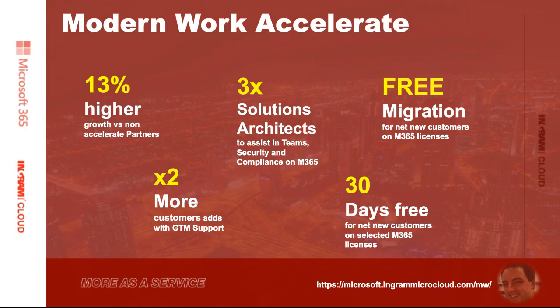From a Modern Workplace perspective, we have Accelerate programs from each of the three clouds across Microsoft. Based on 2020 performance, partners that are signed up to our Accelerate program — which provides competitive pricing, access to training vouchers, webinars, and various other things — have seen 13% higher growth versus non-Accelerate partners. That's a really significant metric.